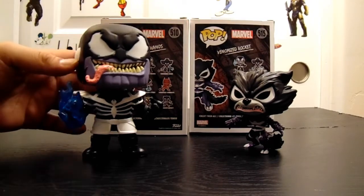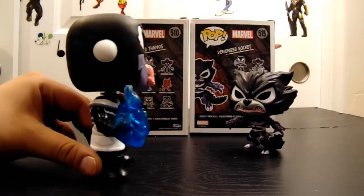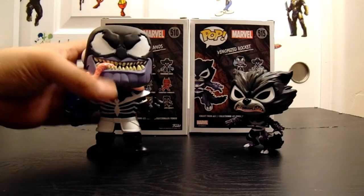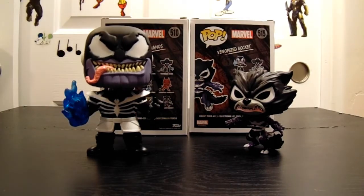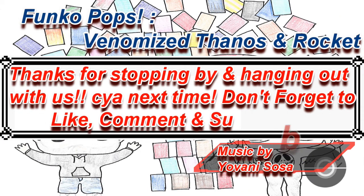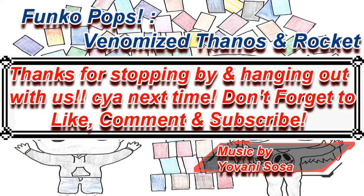I like that blue flame though. I don't know what that's about, but that's cool. So for you guys watching, how do you like the Pops? Have you guys been picking up the Venomized line of Pops? Which one's your favorite, and who would you like to see Venomized? As always, thanks for stopping by and hanging out, and we'll see you guys next time. Don't forget to like, comment, subscribe, and share. Bye!